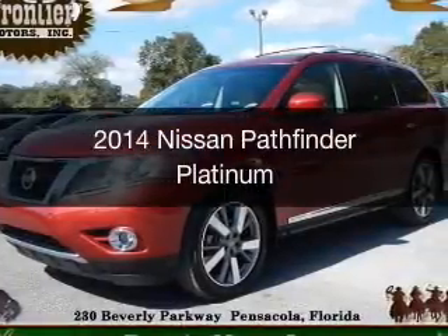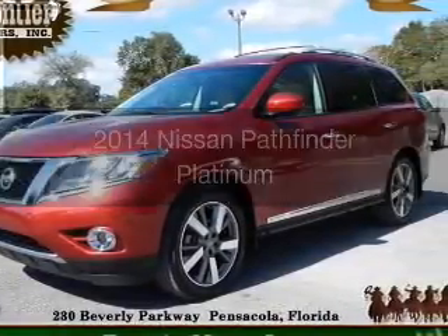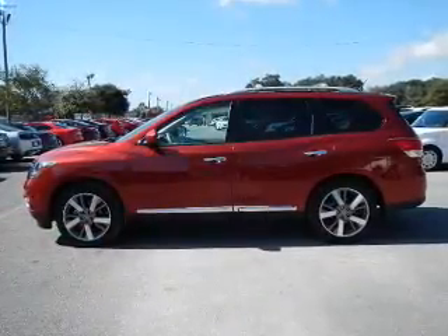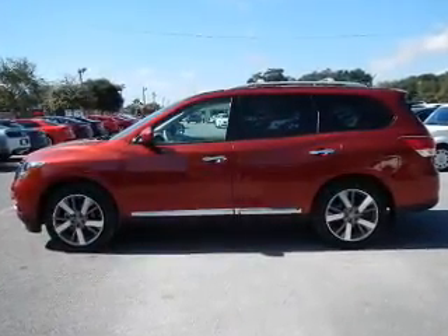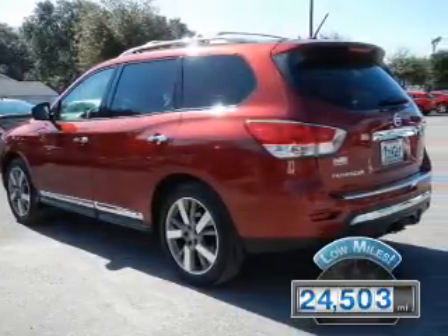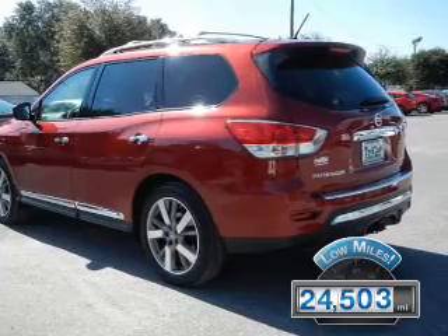This is a used 2014 Nissan Pathfinder. It's powered by 4-wheel drive, a 3.5-liter, 6-cylinder engine, and a continuously variable transmission. With fewer than 25,000 miles, this vehicle has a long road ahead.